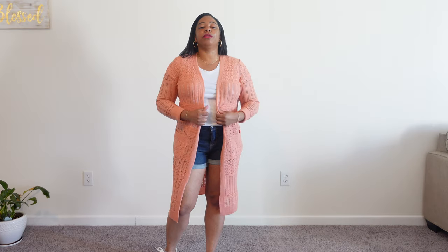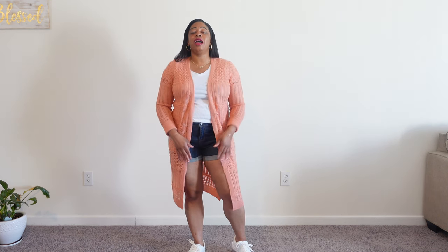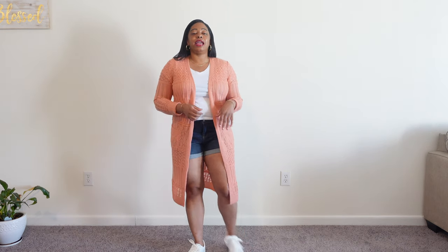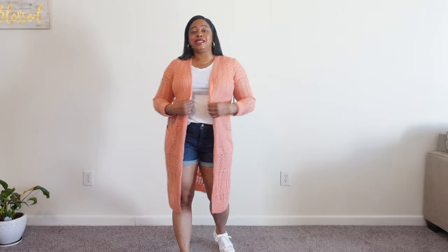This cardigan is by No Boundaries, which is in the juniors section. It's a size small and was $19.98 — it's a long cardigan you could easily use as a cover-up for the beach or a transitional piece. It also has pockets and I love the color. To go with it I have on a basic white tee from Walmart and denim shorts that I got last year from Walmart. These shorts are a size six, Time and True, and were about $13.98–$14. My shoes are also Time and True, got them on clearance for like three to five dollars.